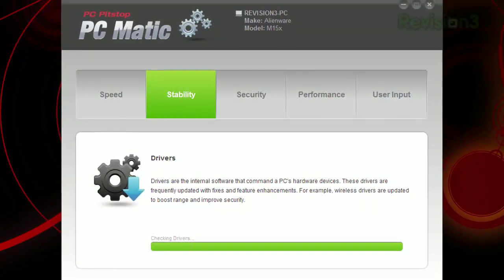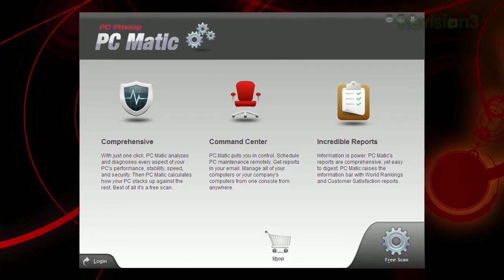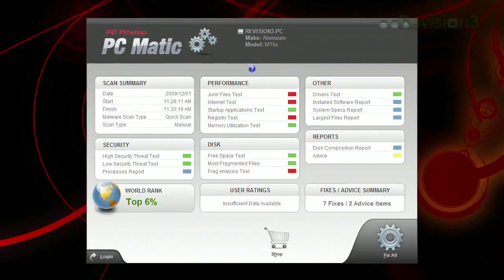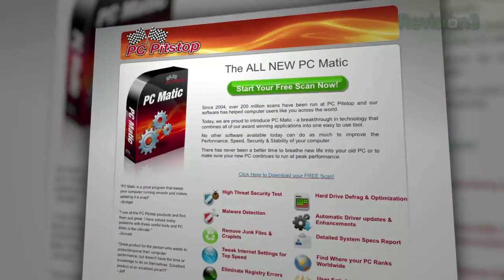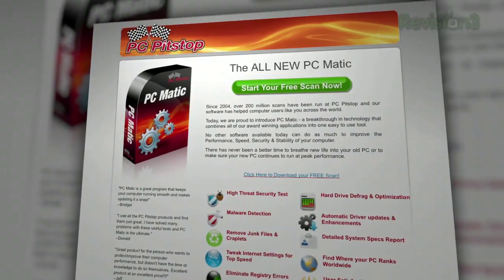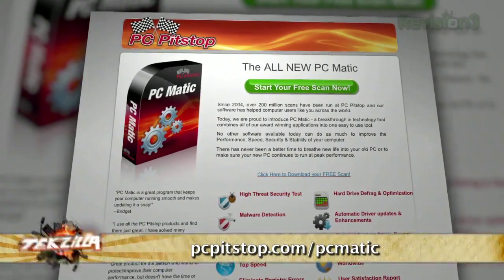With all that, plus seamless driver installation, benchmarking tools, and anti-malware, PCmatic delivers security, speed, stability, and performance for your system, all in one easy to use application. Want a deal? You can get a free PCmatic scan now at PCPitStop.com/PCmatic. Check it out and support us by supporting our sponsors.